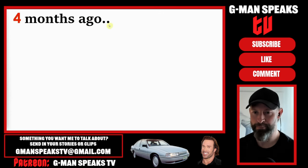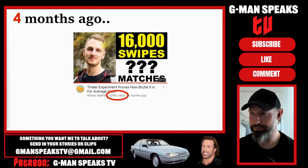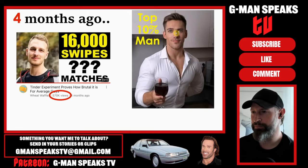Four months ago I released this video - half a million views and counting. It was about a Tinder experiment of an average looking guy, and today I'm going to be showing the results of another experiment, but this time of a top 10% man.